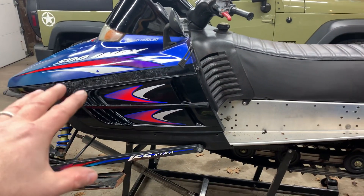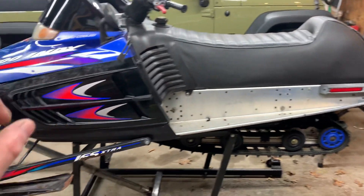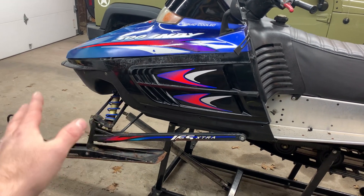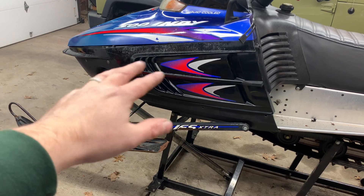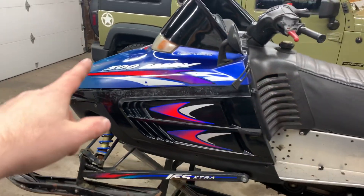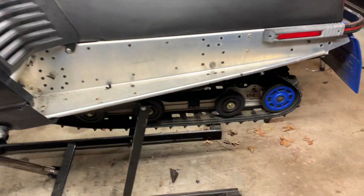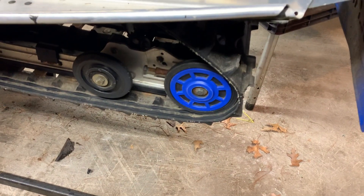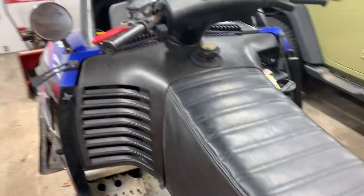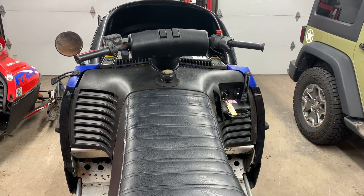The Indy 500 is going to be parted out. If there are any parts you need off of it, let me know. The sled does have reverse. The hood's in pretty good shape, though the side panels aren't great — the clear coat is boiling off on the left one. The hood has no cracks, and it has a brand new track on it — a standard one-inch Polaris Shockwave. If there are any questions, comments, or concerns, leave them in the comments and I'll get back to you as soon as possible. Thanks for watching and have a great day!